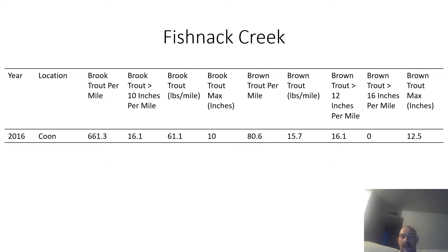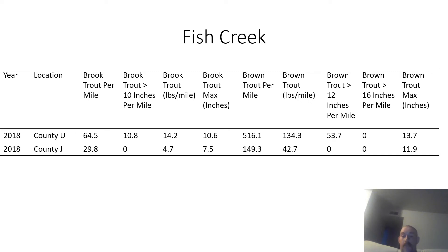The next creek is Fishnack Creek. This stream has a lot of brook trout and some brown trout, surveyed once in 2016. The largest brook trout caught was 10 inches and the largest brown trout was 12.5 inches. A second survey of Fishnack Creek was conducted twice in 2018, showing some brook trout and a good population of brown trout. The largest brook trout was 10.6 inches and the largest brown trout was 13.7 inches.